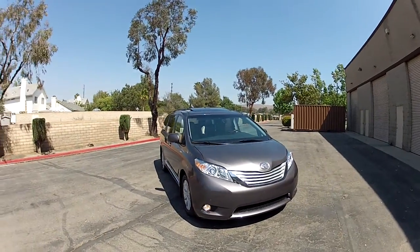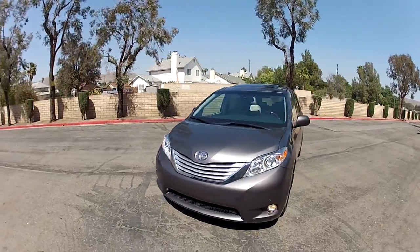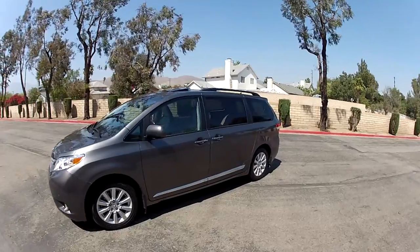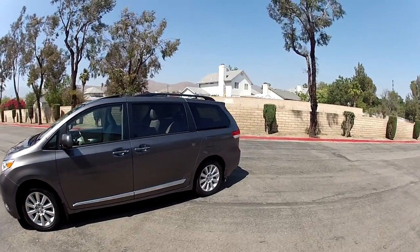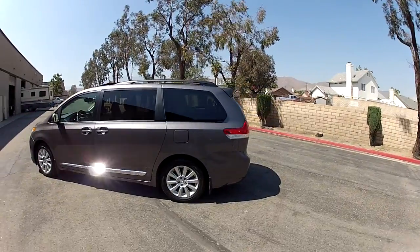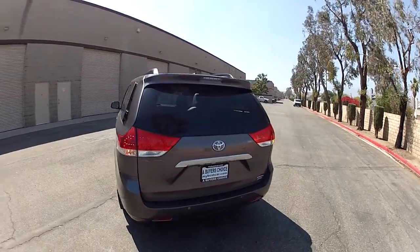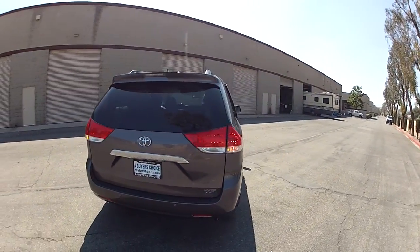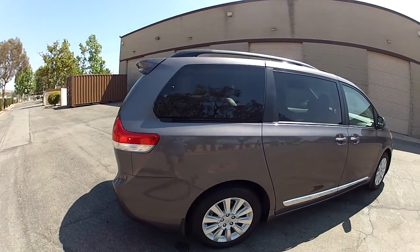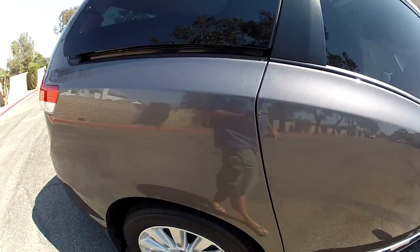Hello, this is Mike Johnson taking you on an Inside and Outside Systems Tour. This is a 2014 Toyota Sienna Limited Premium with the AWD and the Convenience Package, the Appearance Package. It's got all kinds of bells and whistles on it. So let's cover those in this video — I have a separate video where I cover the condition, which is basically as close to perfect as you can get on the outside for a used car.